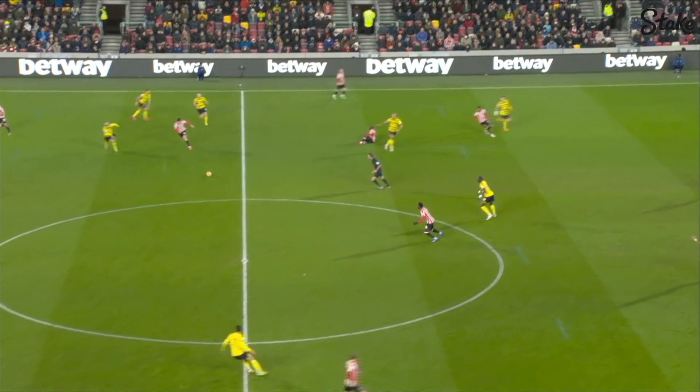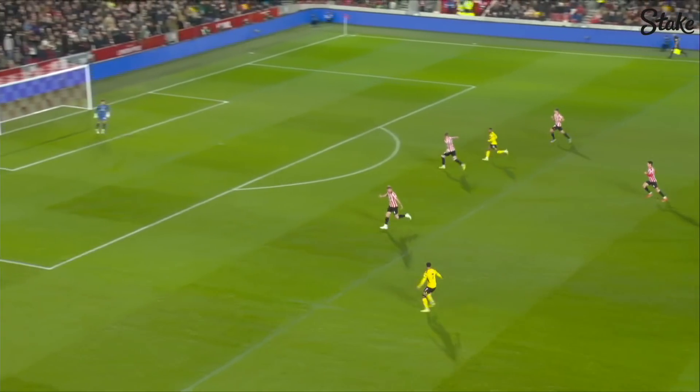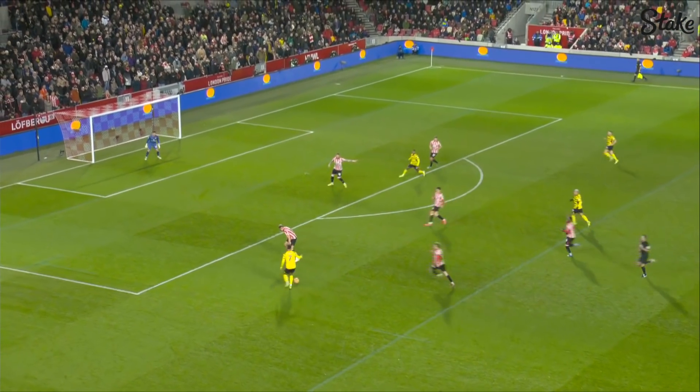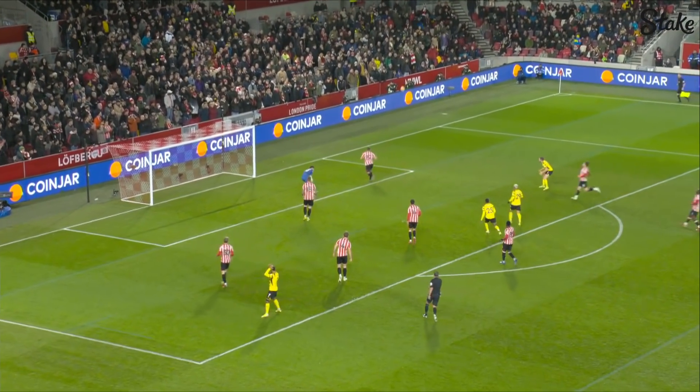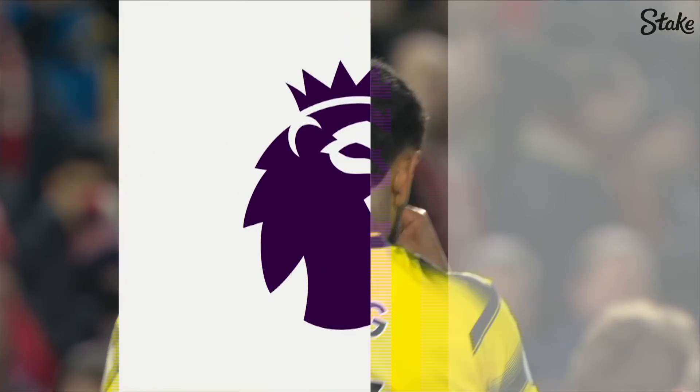Vincent, Visser — he loses it. It's going to break to Hernandez. King. They've got numbers in the attack here, Watford. King looking for the corner off the post. So close. He knew what he was doing there, Joshua King, and he almost snuck it in.